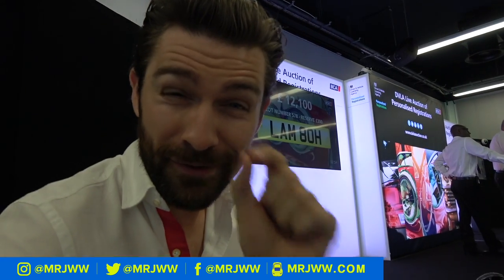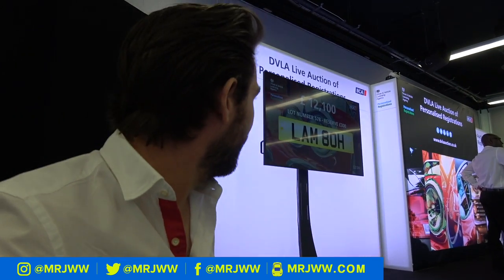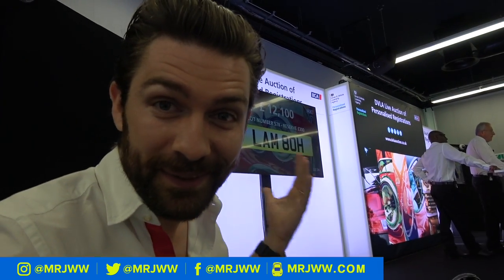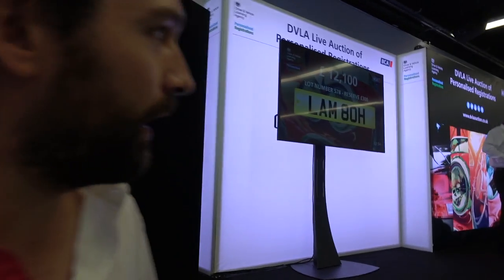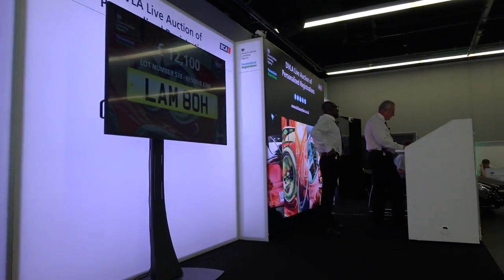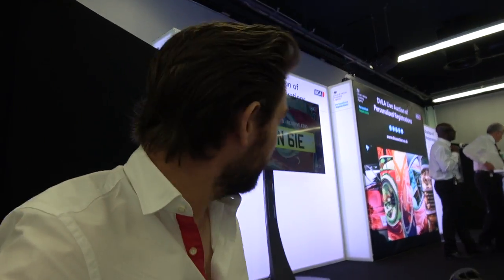So this LAMBO plate just started off with a reserve of just £300 — it just shows you never know what will happen. Obviously it's applicable for a Lambo owner. It stalled at £11,000 a minute ago and it's now on £12,100. With fees, that's probably about a £14,000 plate — something that had a reserve of £300. It's mad, you just never know where it's going to go.